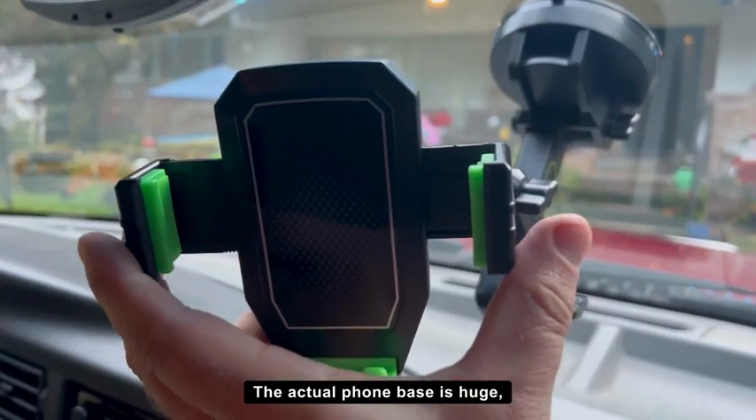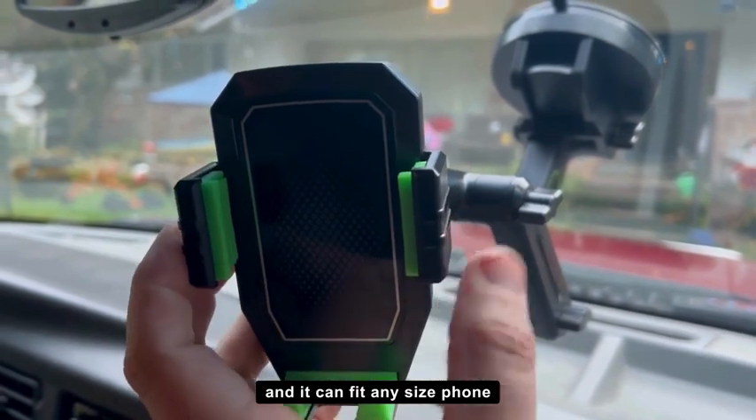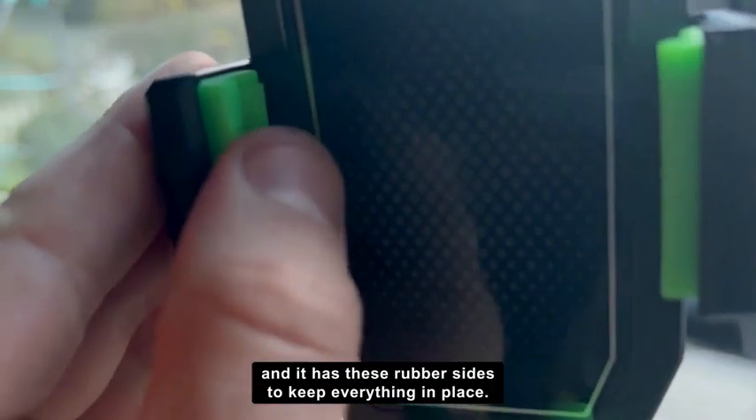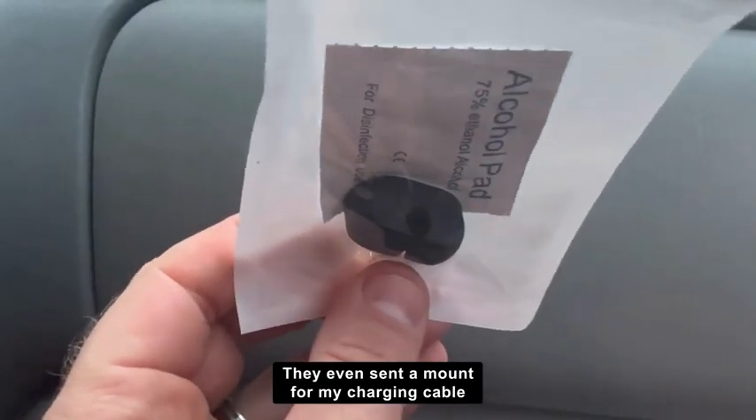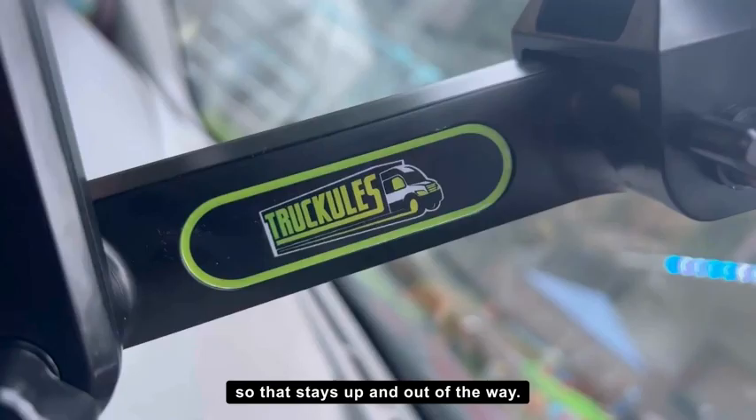The actual phone base is huge and it can fit any size phone, and it has these rubber sides to keep everything in place. They even sent a mount for my charging cable so that stays up and out of the way.